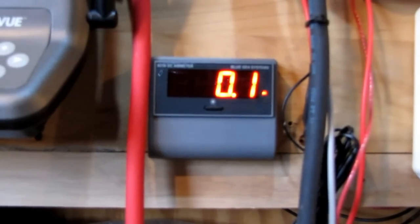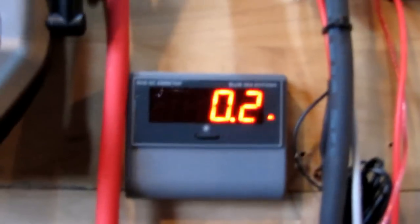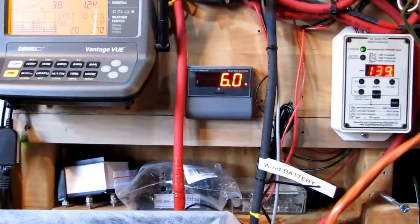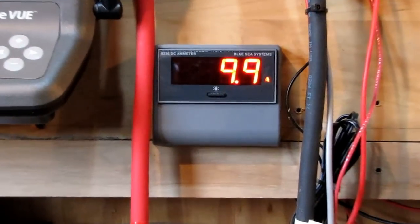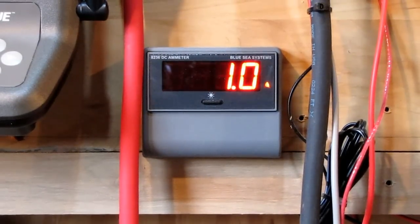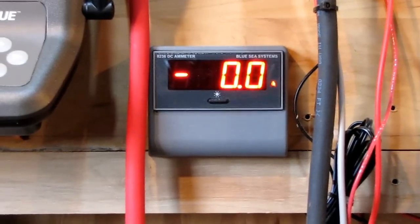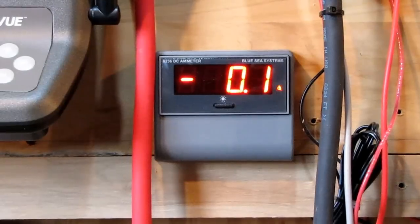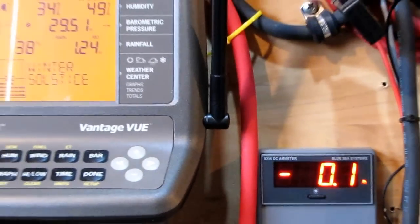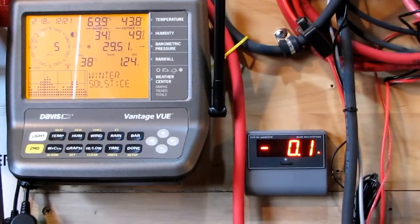As far as amp meters go, it's hard to find one made in the USA. Like I say, this is made by Blue Seas. I love to watch the numbers go up and down. Let's see if I get six-mile-an-hour winds.